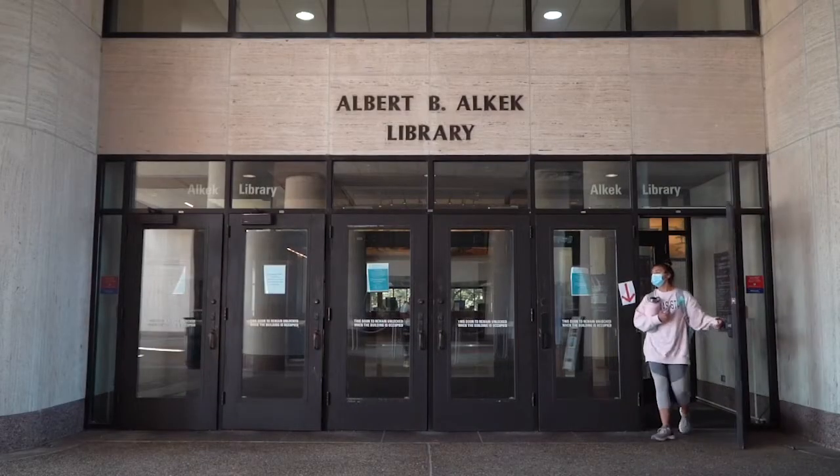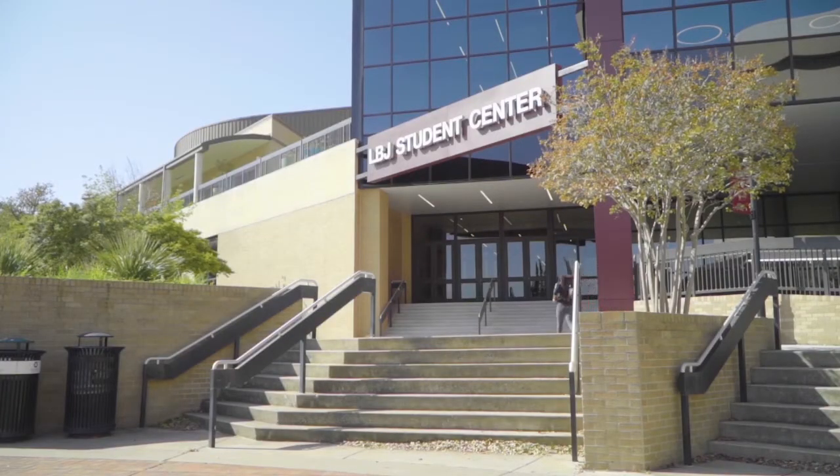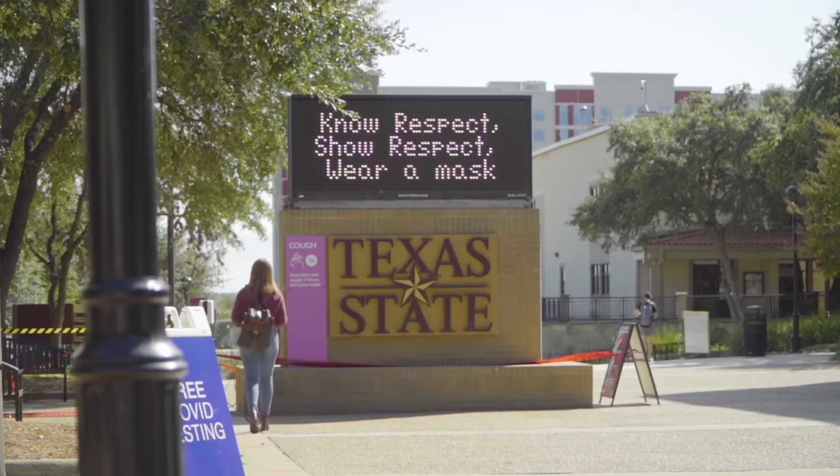To receive more advice on an easier registration, contact an academic advisor as soon as possible. For Bobcat Update, I'm Mark Anthony Guillory.